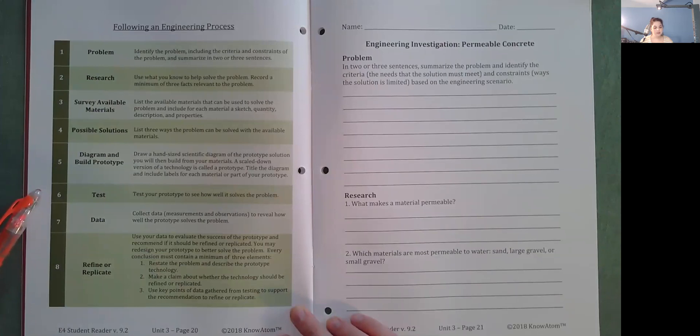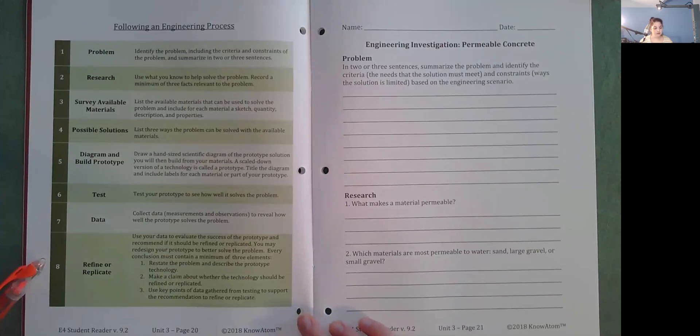Test: Test your prototype to see how well it solves the problem. Data: Collect data, measurements, and observations to reveal how well the prototype solves the problem. Refine or replicate: Use your data to evaluate the success of the prototype and recommend whether it should be refined or replicated. You may redesign your prototype to better solve the problem. Every conclusion must contain a minimum of three elements: one, restate the problem and describe the prototype technology; two, make a claim about whether the technology should be refined or replicated; three, use key data points from testing to support the recommendation.